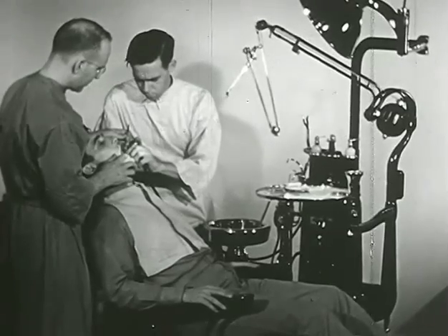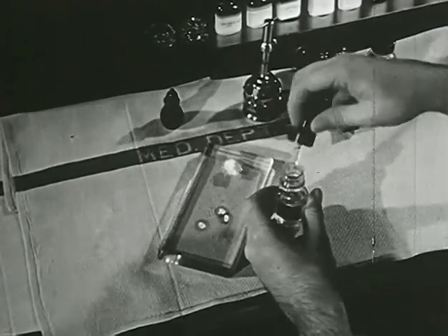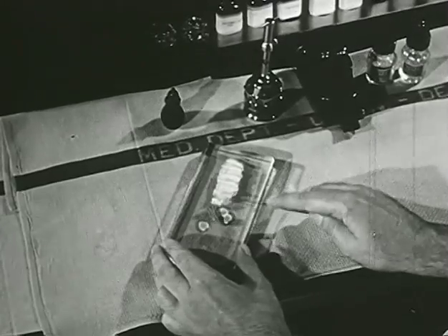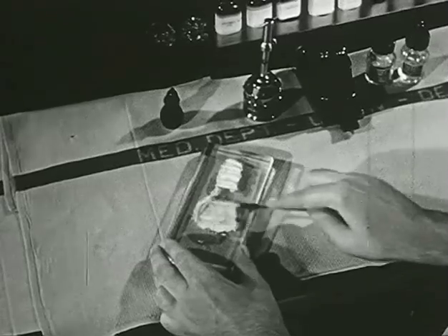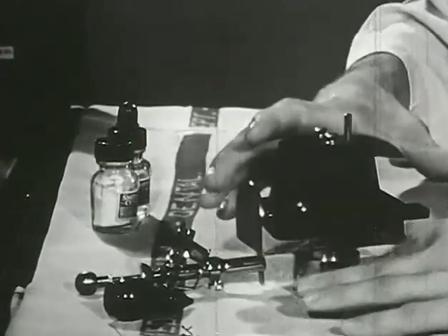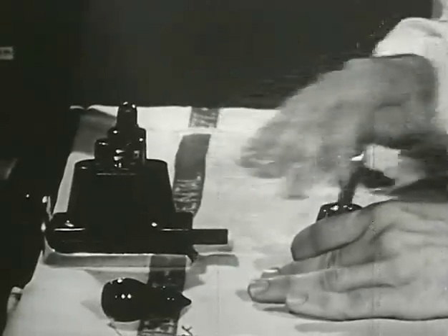The water syringe is used for washing out the cavity and aids in keeping the field clear. This cavity will have an amalgam restoration placed over a lining of cement, which the technician now prepares. There are several types of cements and amalgams, and he must know how to mix every type. While the dental officer lines the cavity with cement, the technician mixes the amalgam.